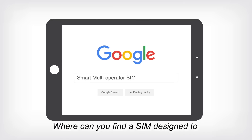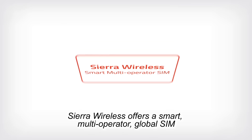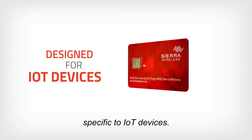Where can you find a SIM designed to connect machines anywhere in the world? At Sierra Wireless. Sierra Wireless offers a smart, multi-operator global SIM that solves coverage and data quality connection issues specific to IoT devices.